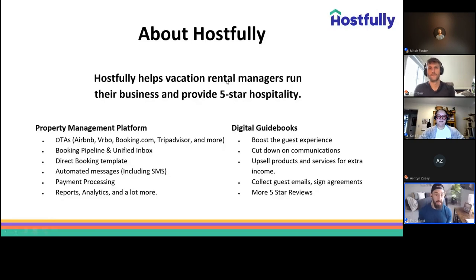Before we jump into our discussion, a little bit about Hostfully. We are an active vacation rental property management software that helps you run your business from tip to tail. We strive to help vacation rental companies and property managers make more money, increase revenue, and streamline and automate day-to-day operations, while improving the overall traveler experience. Hostfully has two platforms — the property management platform and the digital guidebook — both completely standalone but fully integrated.